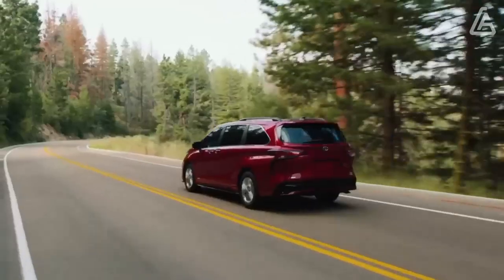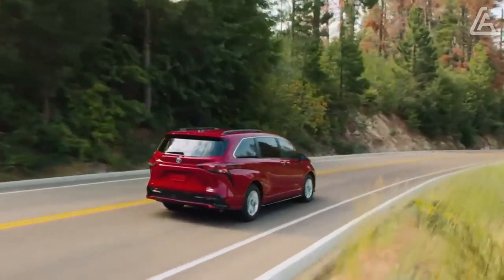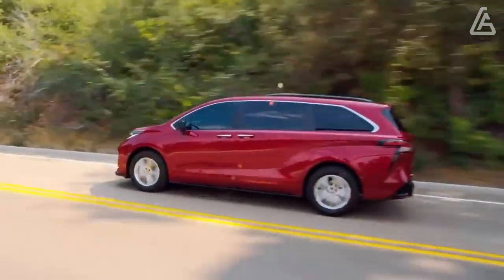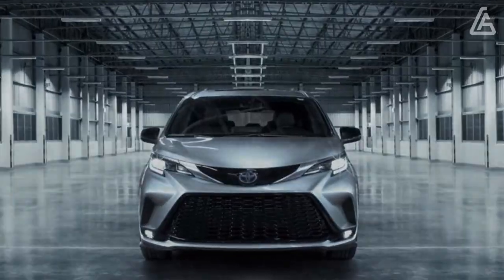The Sienna's fuel economy, at 36 miles per gallon combined, is much better than that of other minivans on the market, though there are a few things we prefer about the Chrysler Pacifica, Honda Odyssey, or the Kia Carnival.